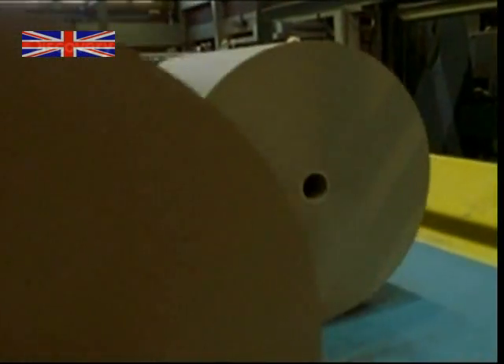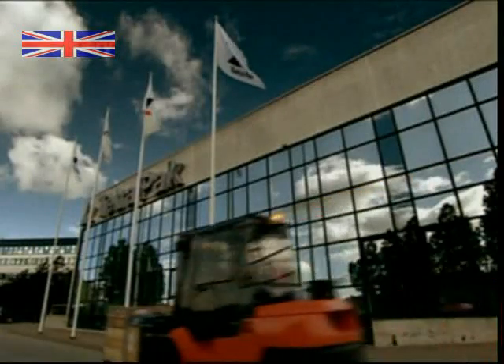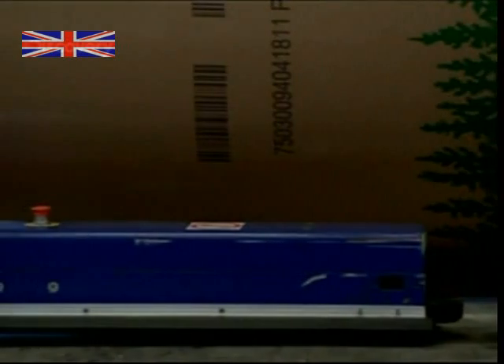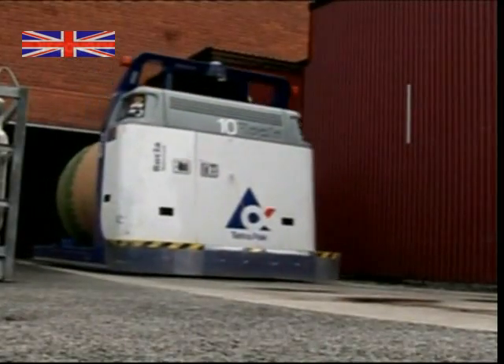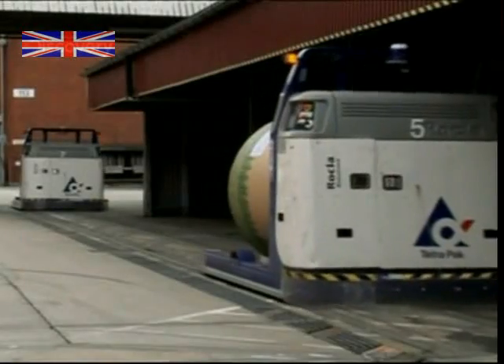Finally, the finished paper rolls are sliced into smaller sections, ready for the 500-kilometre journey to the Tetra Pak factory in Lund. But moving these massive paper rolls to the print works by hand would be a tough job, so instead, Tetra Pak have decided to let an army of robots take the strain.